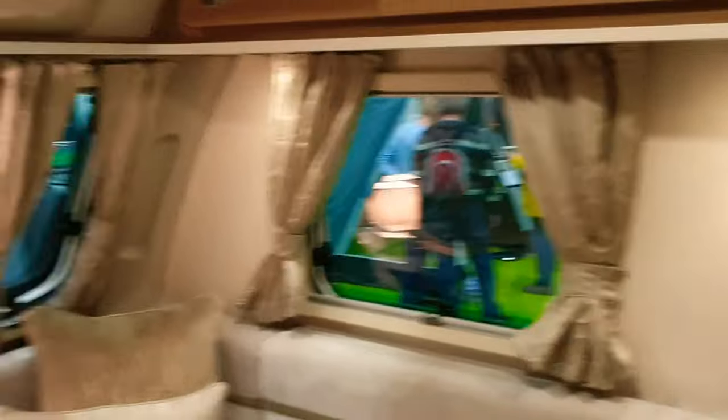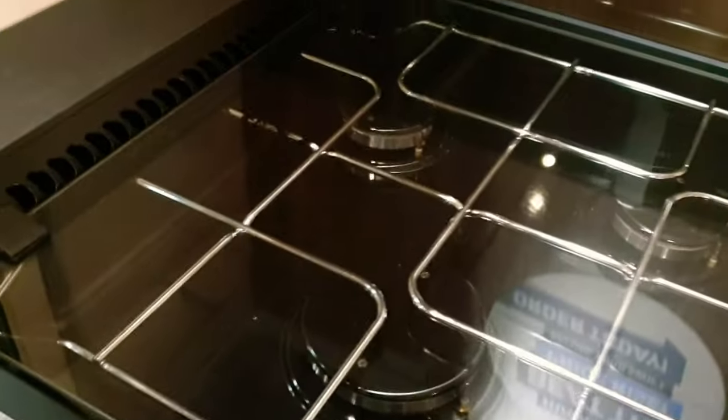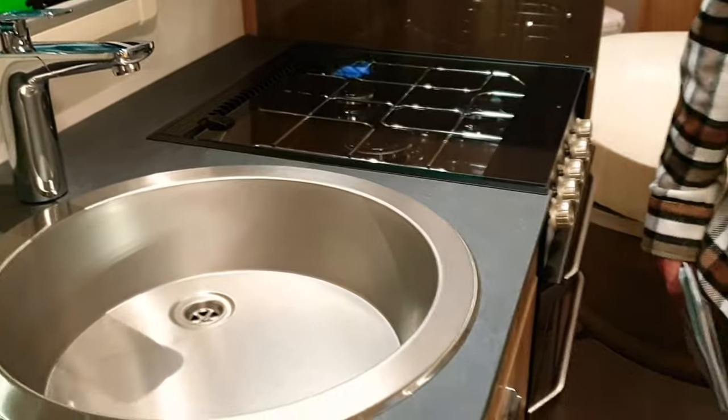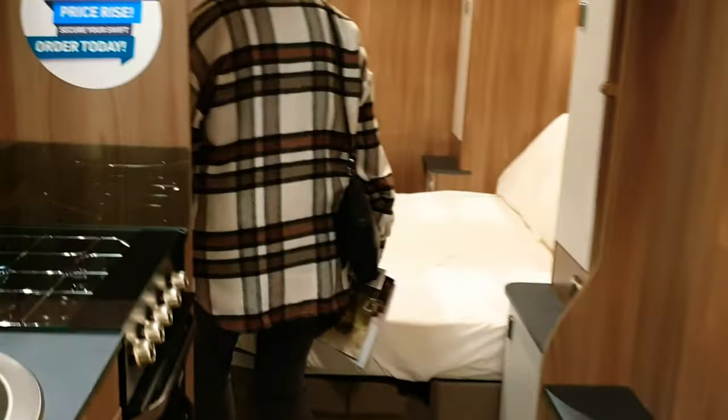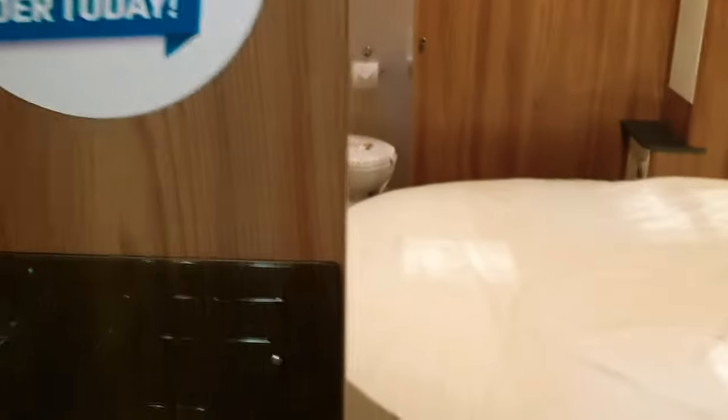So we're having a look around the Swift Sunrise with a transverse bed — lovely colours. Why do they only put three rings on? I mean, they've done away with the electric hob as well. This is quite a cheap caravan — it's only just over twenty-four thousand pounds. The transverse bed is in the day configuration, so you've got quite a bit of room to manoeuvre around.